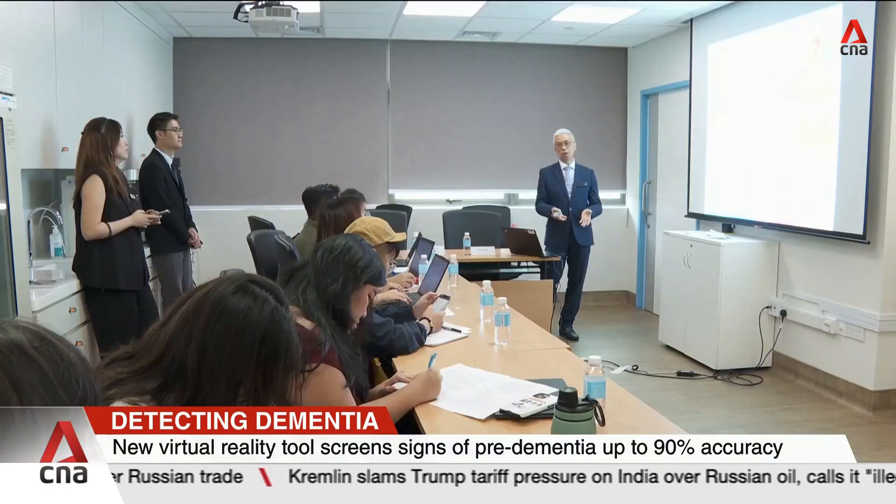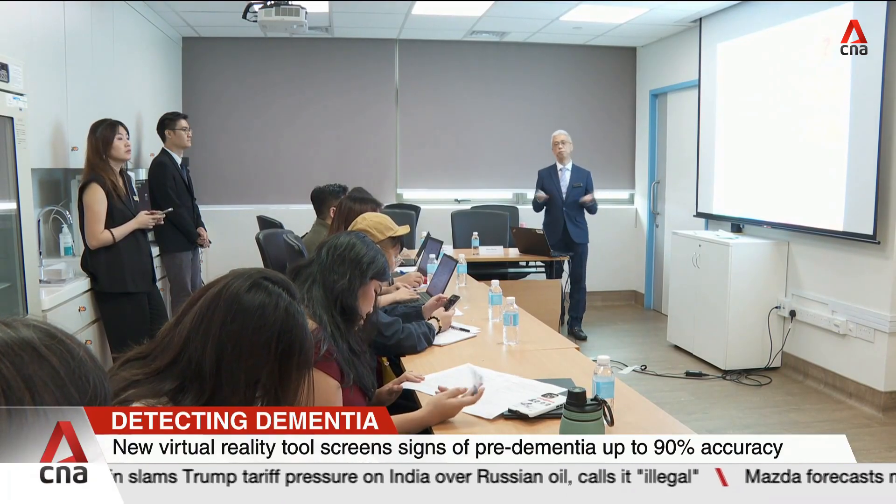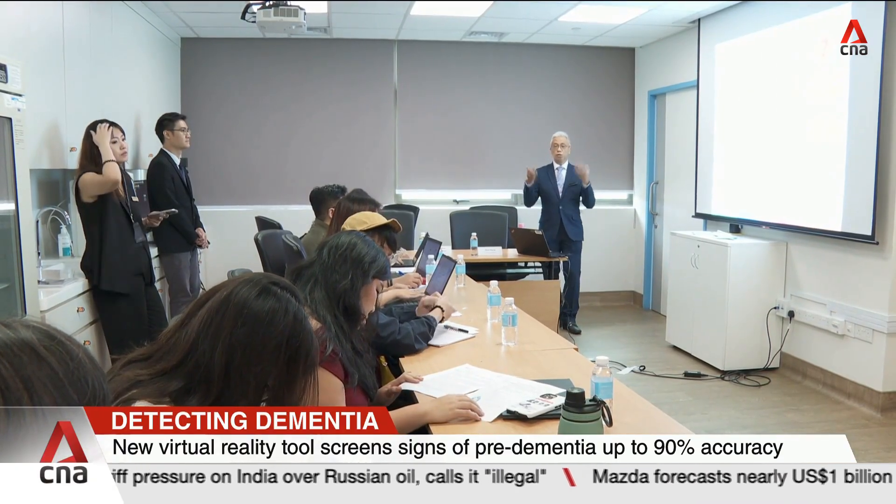Amid rising cases of dementia in Singapore, only one in eight people who have pre-dementia are diagnosed with it during primary care visits. Pre-dementia is currently screened through traditional paper-based assessments, but such screenings miss out on how dementia could impact day-to-day settings.